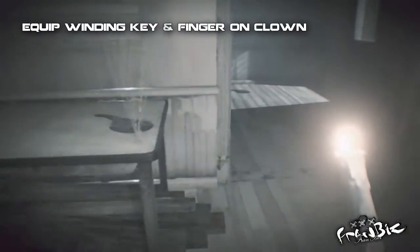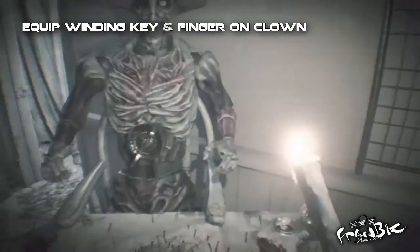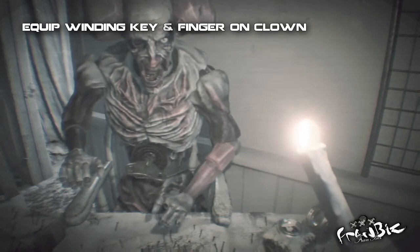Now this part sucks — you will get impaled but you'll be rewarded with a quill pen. Next, head over to the clown and insert the winding key and dummy finger; it doesn't matter what order. Once you wind up the key, the clown will give you the password to the door.